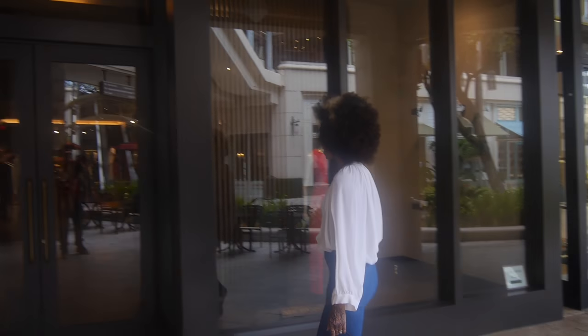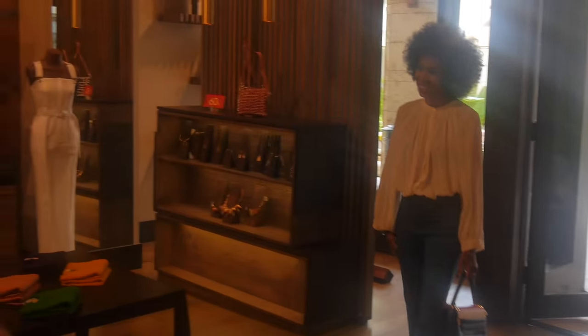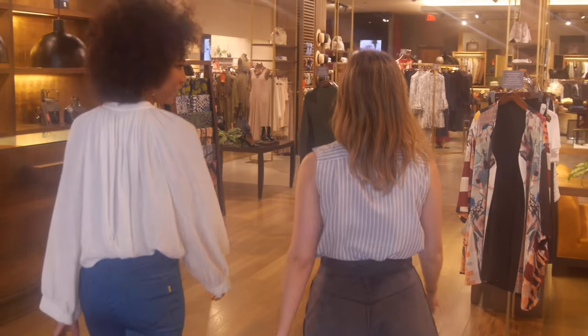Today, Fashion Style Miami takes you to Adolfo Dominguez at the Village of Merrick Park in Coral Gables, where we're meeting with Gabriela Corominez Villar, Operations and Expansion Manager, to talk fall fashion.